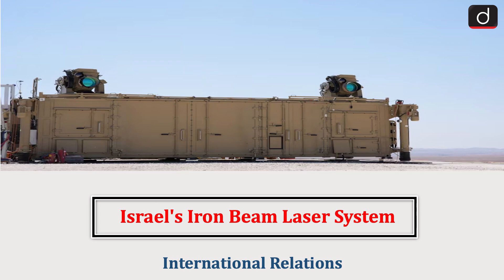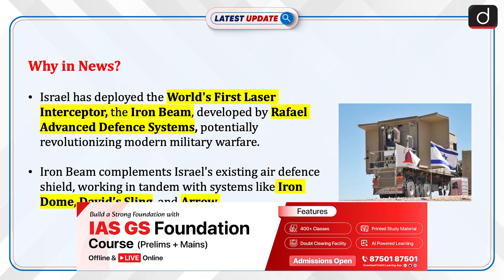Hello everyone, welcome to the latest update program. The topic of discussion is Israel's Iron Beam laser system. This topic relates to the international relations section of the UPSC CSE syllabus. Let's see why this is in the news.